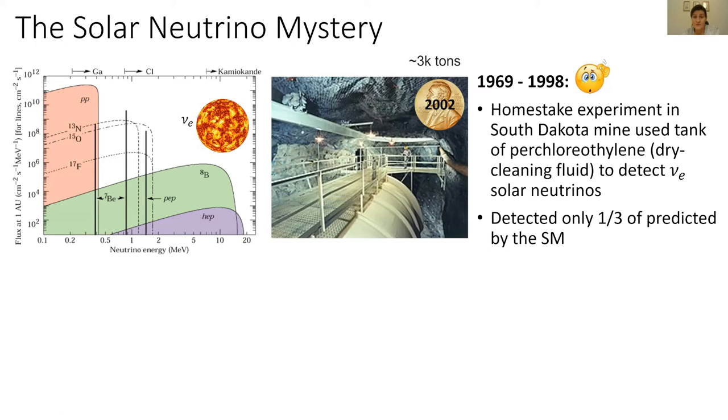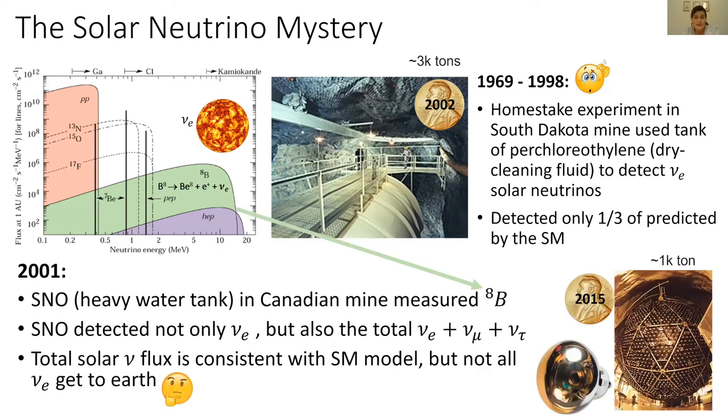Several experiments after that confirmed the result. This mystery was resolved in 2001 when the SNO detector — basically a heavy water tank in Canada in a mine — measured the solar neutrinos. The tank was surrounded by photomultiplier tubes, and it measured what we call the boron-8 spectrum of neutrinos from the sun. Boron-8 refers to the boron-8 element decaying to beryllium, an electron, and an electron neutrino.